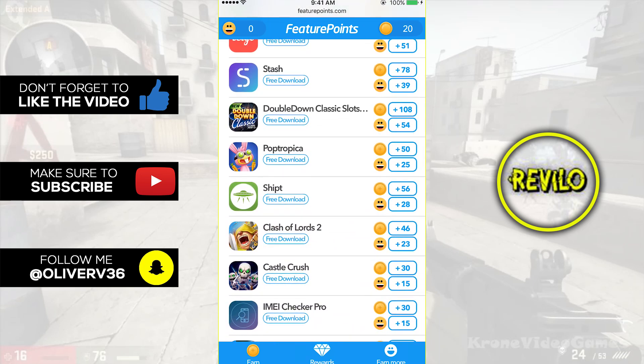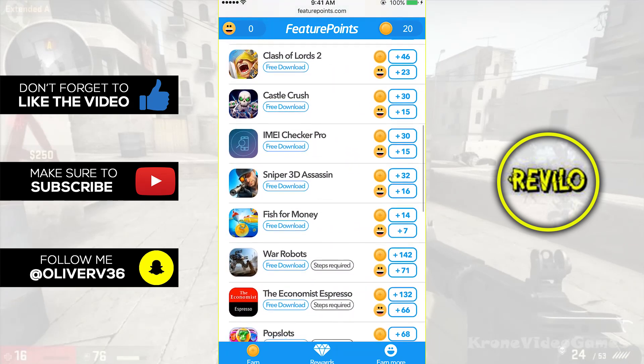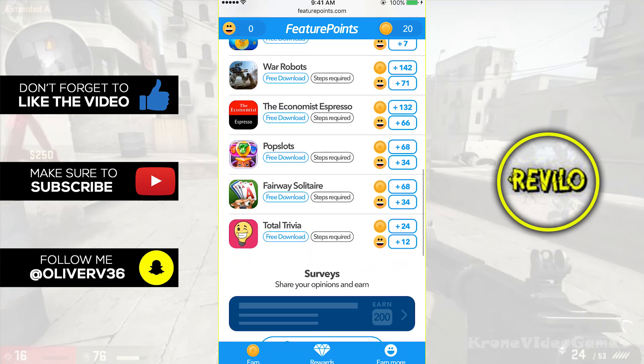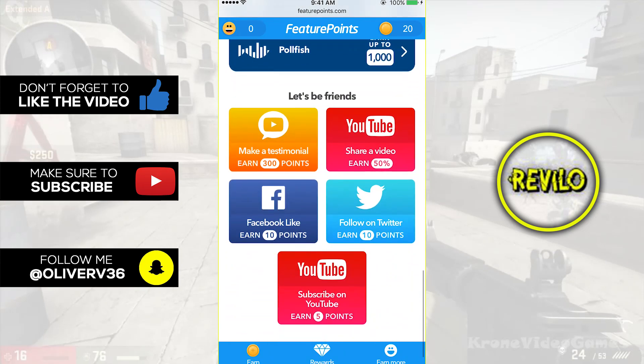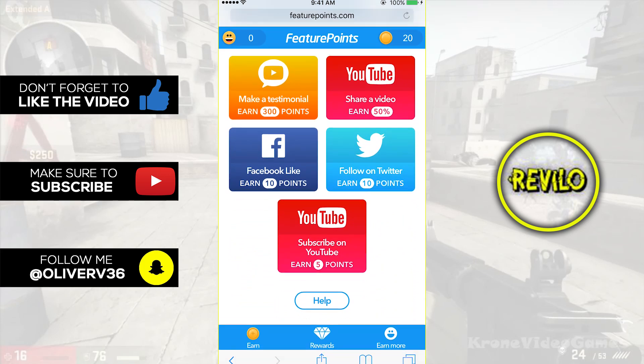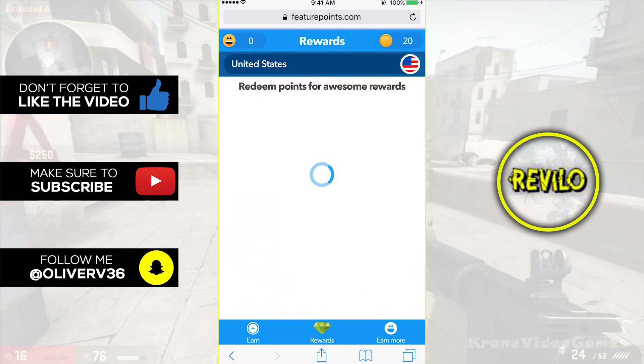Yo, what is going on guys? Revelo366 here. Welcome back to a brand new video. I hope your day is going good and hopefully it will get a little better after this video, because I'm going to show you how you can get free gift cards — basically free money.